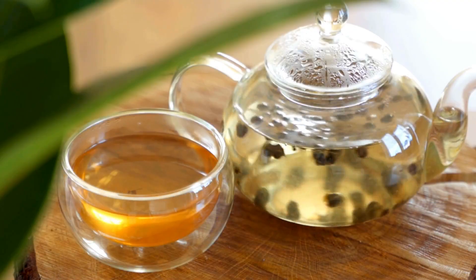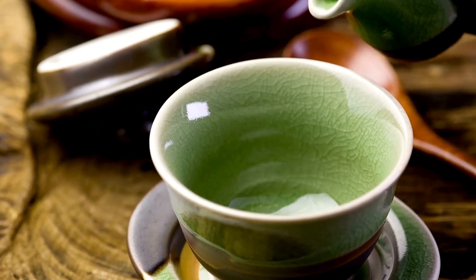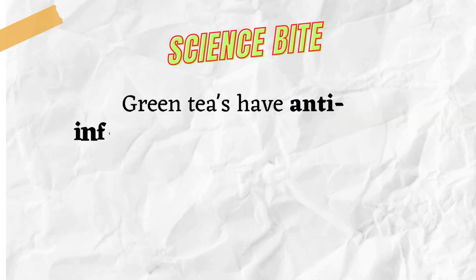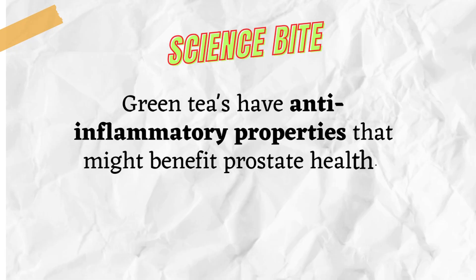This antioxidant and anti-inflammatory beverage might help calm those prostate woes. Hot, iced, or flavored — sip your way to prostate health. Science Bite: Research suggests green tea has anti-inflammatory properties that might benefit prostate health.